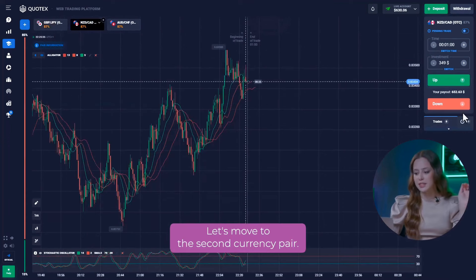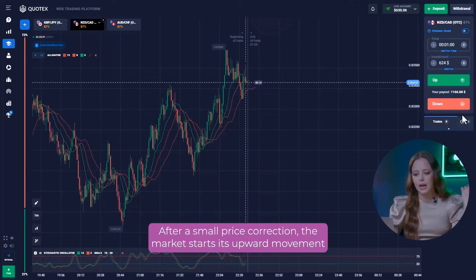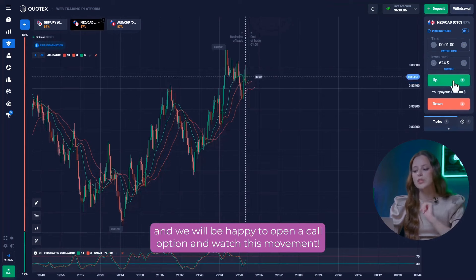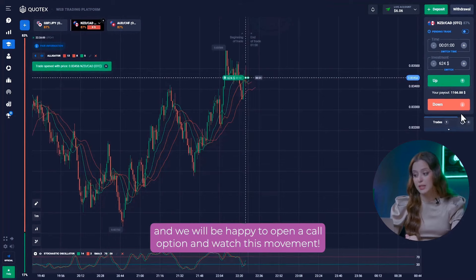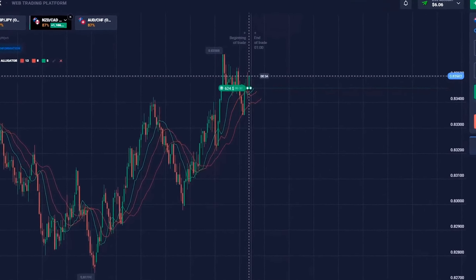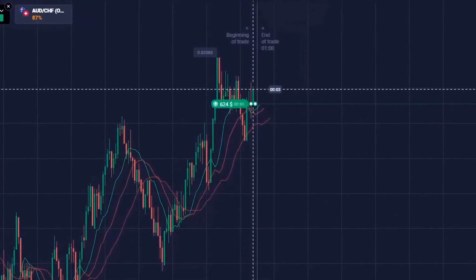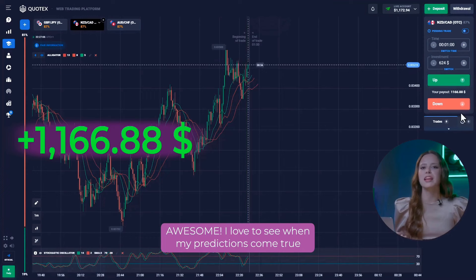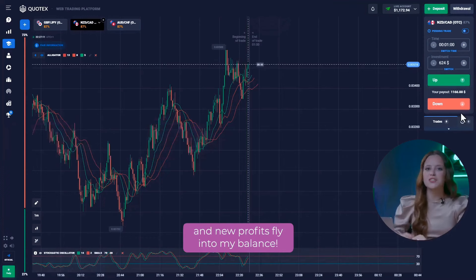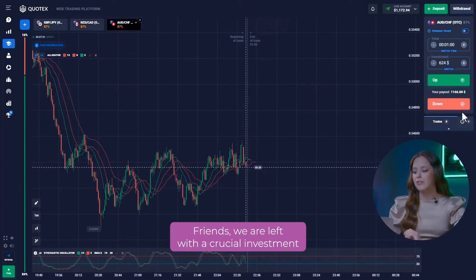Let's move on to the second currency pair. After a small price correction, the market starts its upward movement and we will be happy to open a call option and watch this movement. Awesome! I love to see when my predictions come true and new profits fly into my balance.